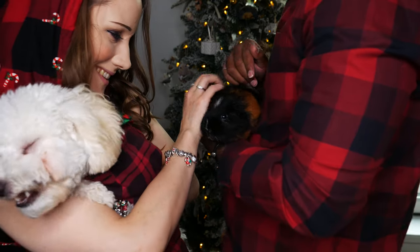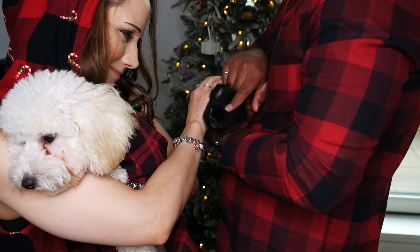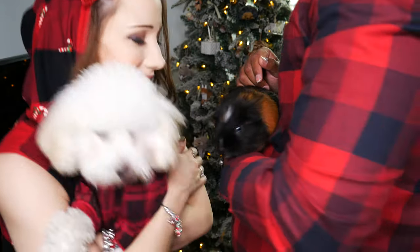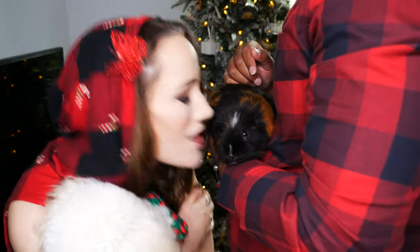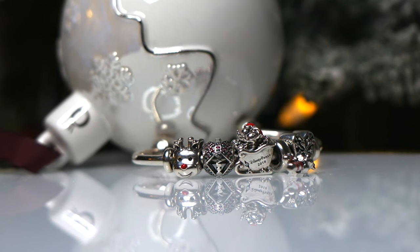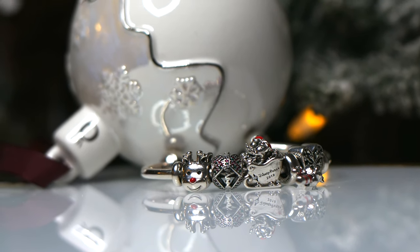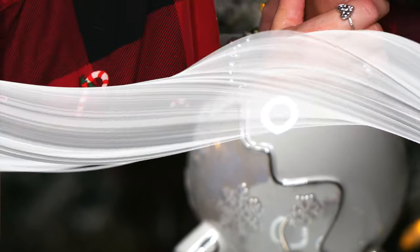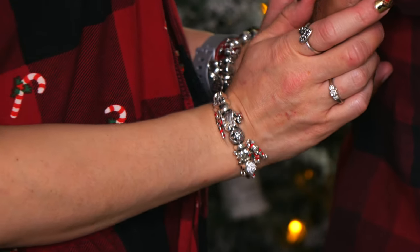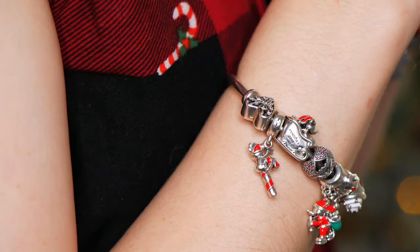How adorable does Zoe look right here? I'm so happy we were able to spend Christmas with her. As some of you may know she has cancer, so it's been tough for her, but I'm so happy we have her here.